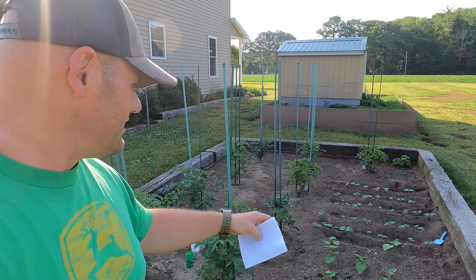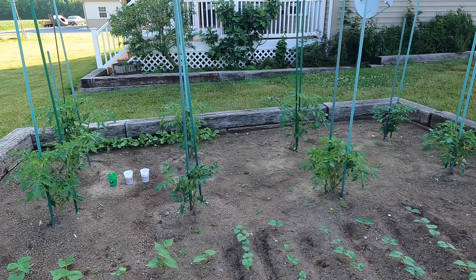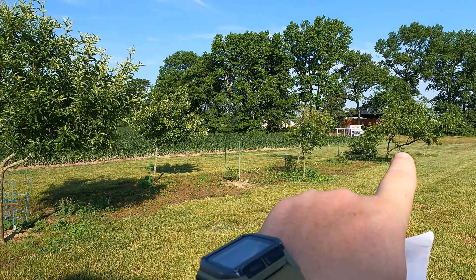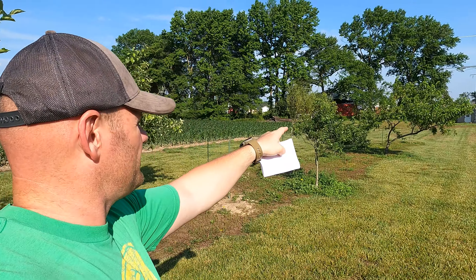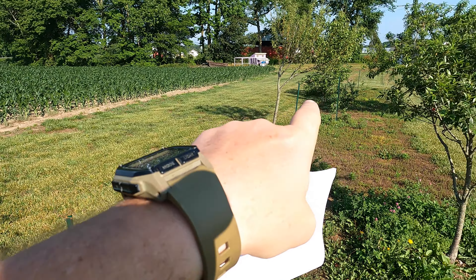Our corn has finally turned the corner and is looking great. I do all the large-scale farming. However, Miss Shorebilly, along with her parents, my in-laws, they do all the small-scale farming. This is their garden. They have tomatoes, string beans, and pumpkins over there. This is our orchard, we call it, where we've got an apple tree and a peach tree. They've also got a couple different blueberry bushes in here and a fig tree down there. We'll be well-fed this summer.